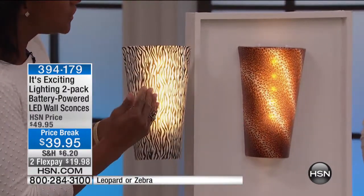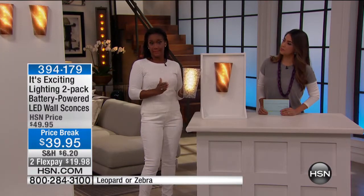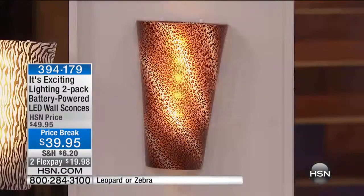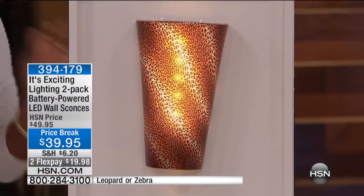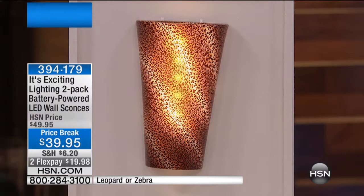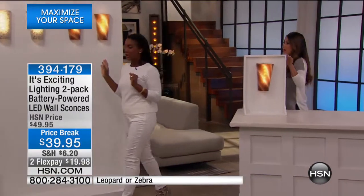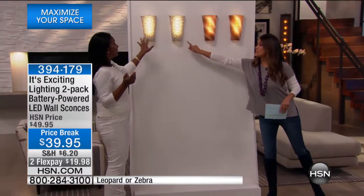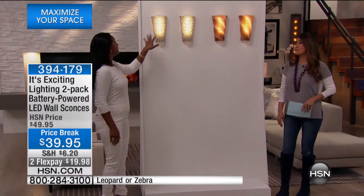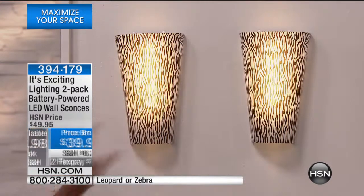Isn't that gorgeous? Beautiful. And you are choosing from the zebra or the leopard. If you have always wanted to introduce a little bit of animal print into your home, this is a great way — just a little accent piece. We're down to less than 35 in the zebra. If you have a hot pink room or your daughter's dorm room, she would absolutely love this.